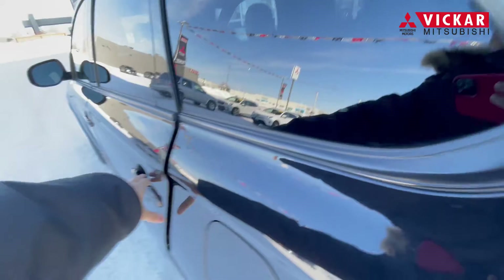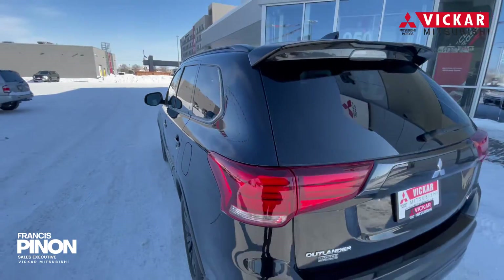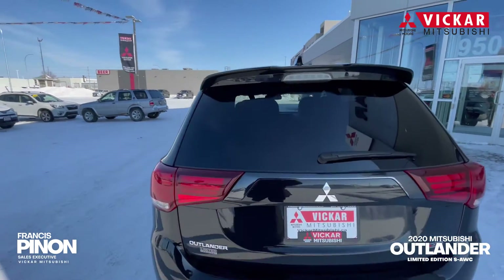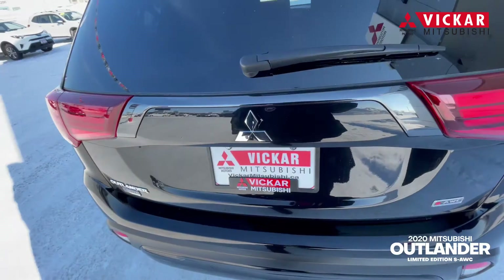I'd say it's definitely one of the best daily drivers just because you have the great warranty and the reliability is no problem with this vehicle also. Not to forget to mention, this vehicle also has the spoiler on the rear, and you also do have a power tailgate.